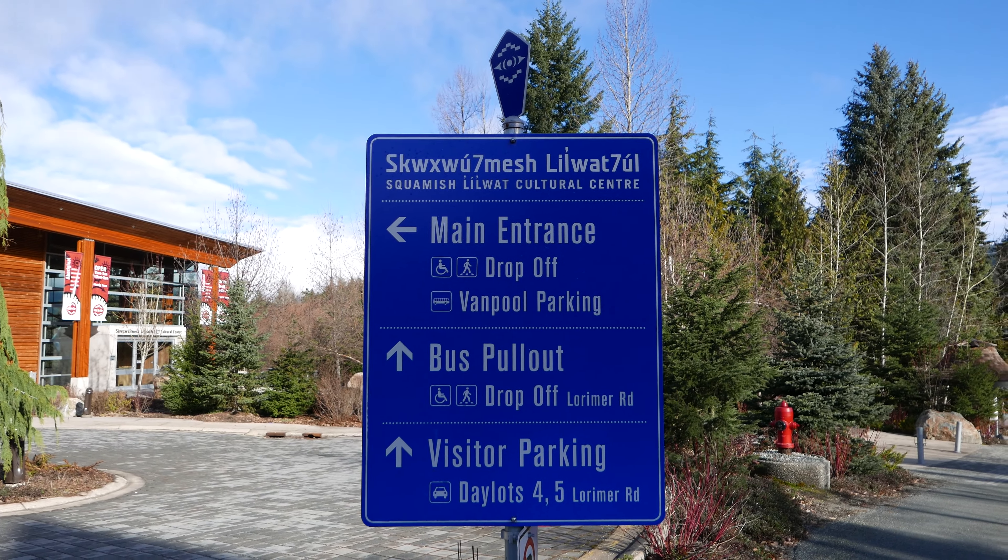Be sure to subscribe to my channel at youtube.com/iRicksGuy. Thanks for watching and y'all have a good day. And here's another view of the Cultural Center — a cool place to visit while you're in Whistler.